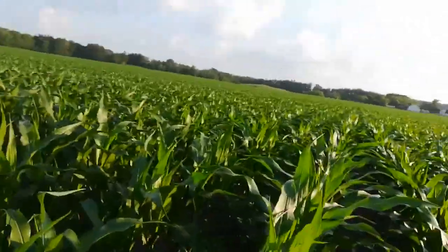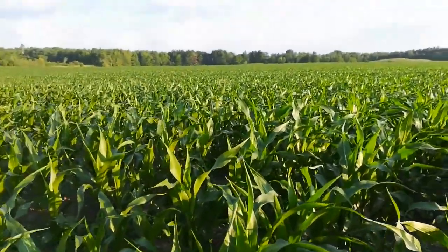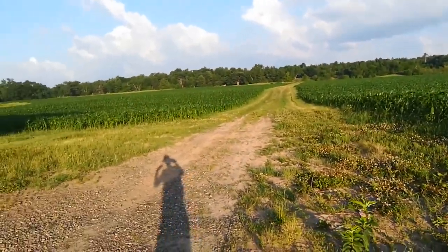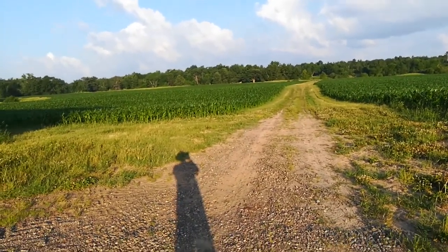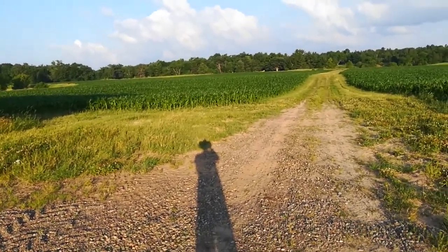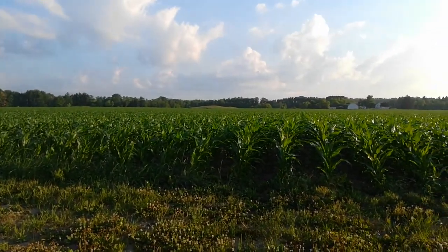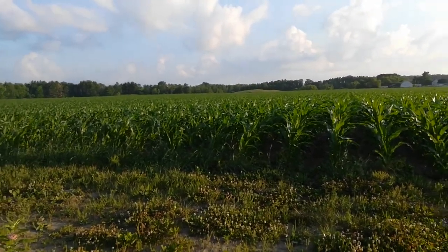It looks pretty healthy. We've had really dry weather — really dry — maybe an inch of rain in the last six weeks. But the forecast calls for maybe two inches of rain this week, which is going to be good for this. The only signs of stress in the corn have been some of the leaves curling. It's been hot, 90 degrees the past week or so.